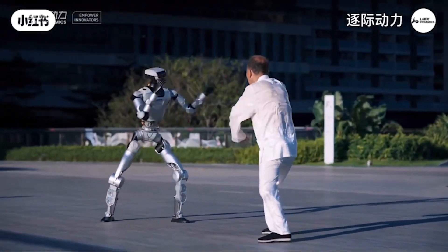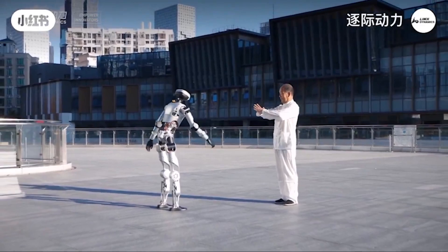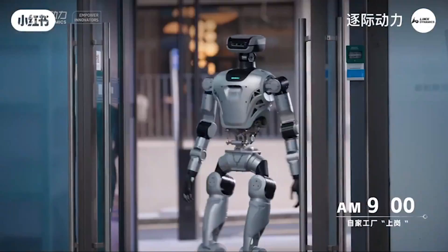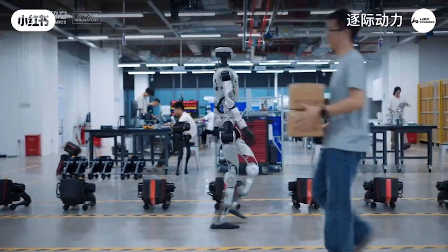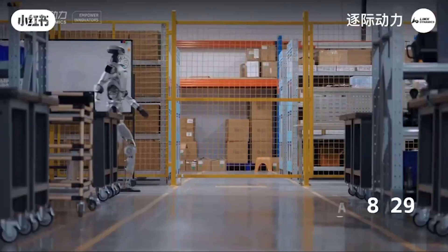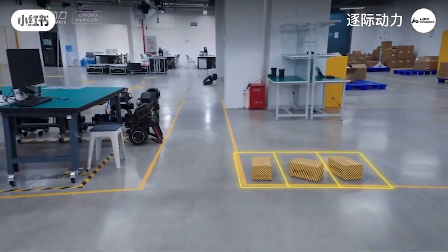Promising to usher in a new era in the field of embodied automation and artificial intelligence, Limex Ali is a humanoid robot that stands 1.65 meters (5 feet 5 inches) tall, weighs about 55 kilograms (121 pounds), and has 31 degrees of freedom (DOF), allowing it to perform complex and flexible movements similar to humans.